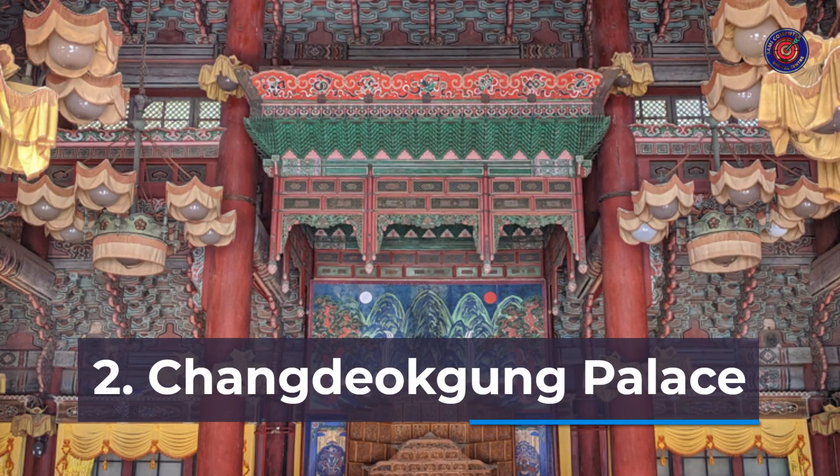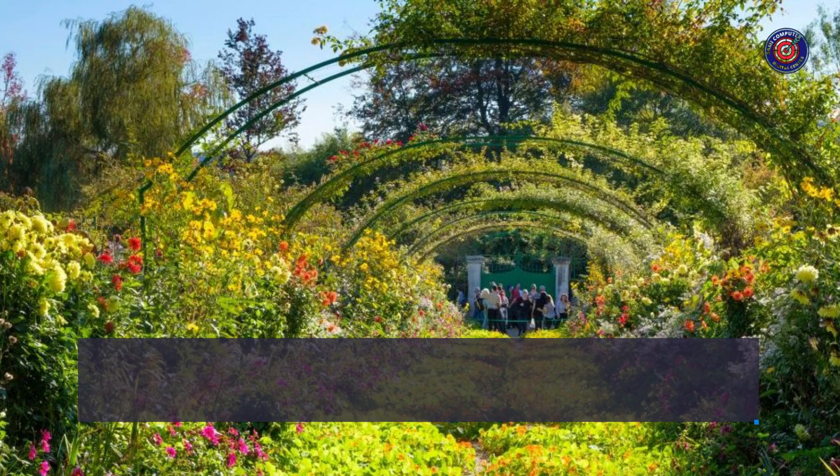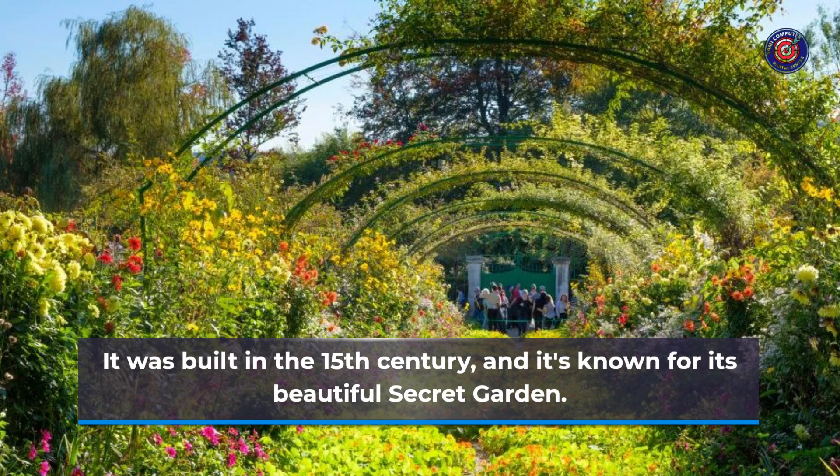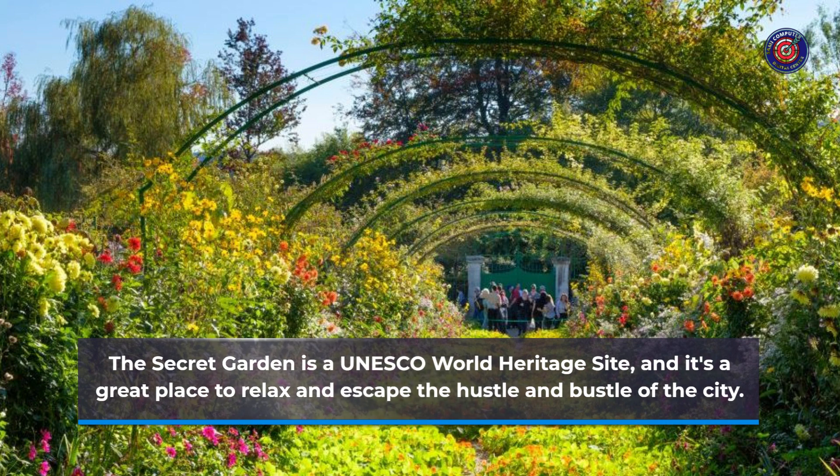Number 2: Changdeokgung Palace. Changdeokgung Palace is another popular royal palace in Seoul. It was built in the 15th century, and it's known for its beautiful secret garden. The secret garden is a UNESCO World Heritage site, and it's a great place to relax and escape the hustle and bustle of the city.